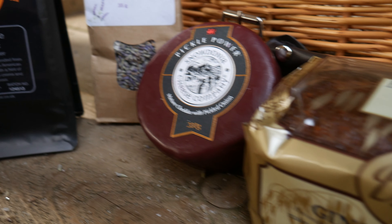Here we have some oaty muscle biscuits — very tasty. Lovely ginger parkin. And very tasty mature cheddar cheese with pickled onion.